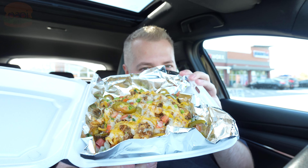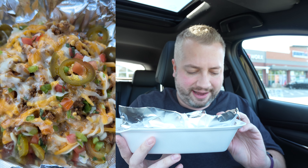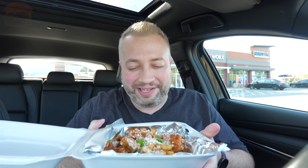Today I'm at Tacos for Life to try their new nacho fries. They come in three different varieties. Here's the regular nacho fries — they've got beef, jalapeños, queso, cheese, and I think some sort of chipotle sauce or aioli. They look good. Oh, these smell good.